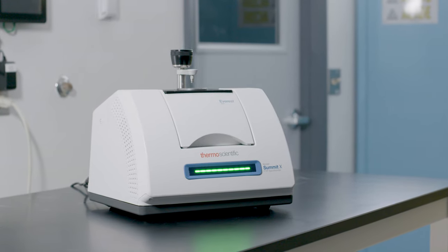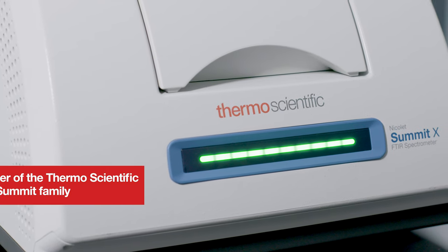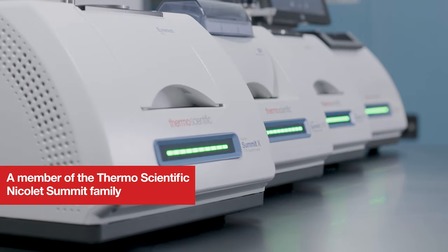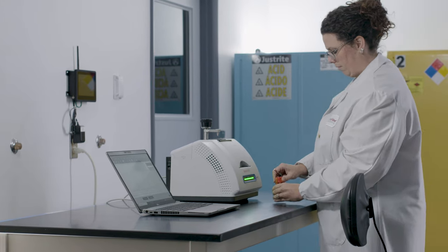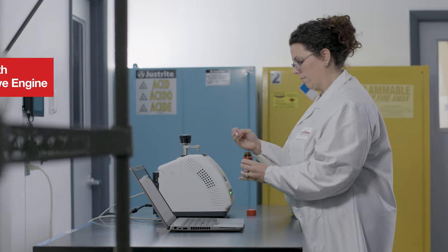Introducing the Thermo Scientific Nicolet Summit X FTIR spectrometer. Identify, verify, and quantify materials using our latest infrared technology.